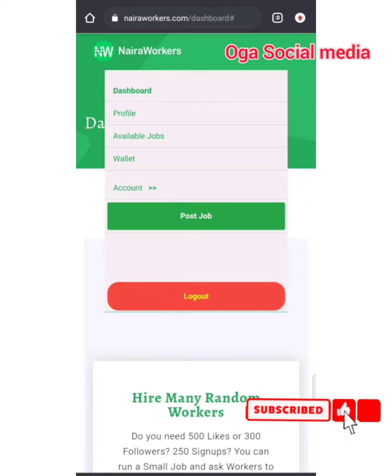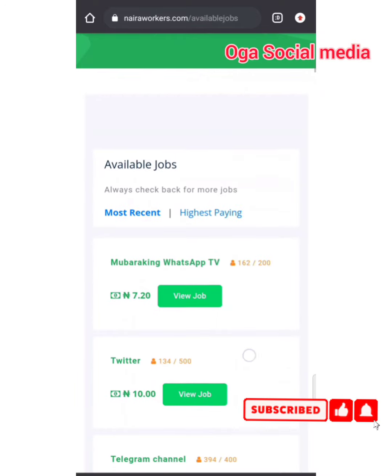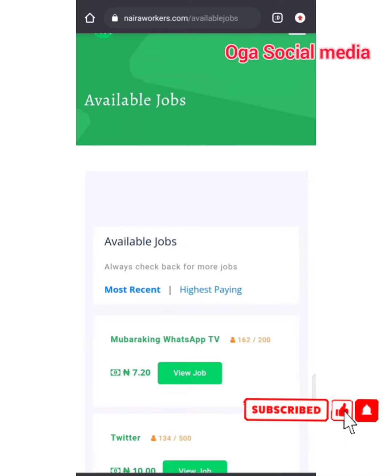You'll see something at the top right corner — hit on that and the next thing you'll see is 'Available Jobs.' Hit on that and wait for it to load. Now see what just happened — we have several jobs here. The jobs are categorized in two ways: the highest paying and the most recent. I always advise you to go for the most recent first before going for the highest paying, because the highest paying will require you to do so many more things.